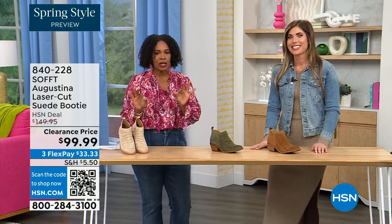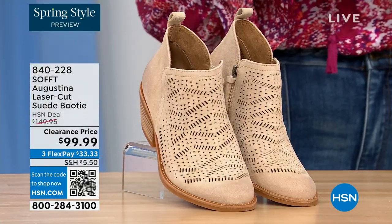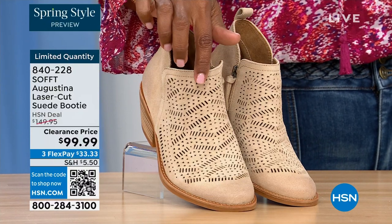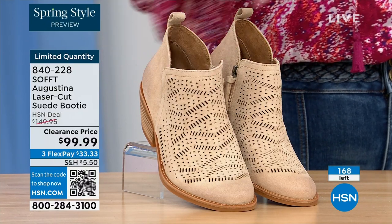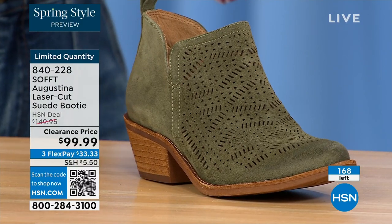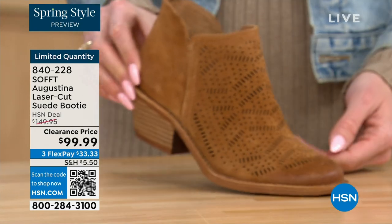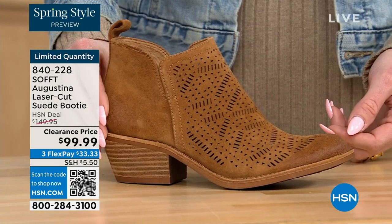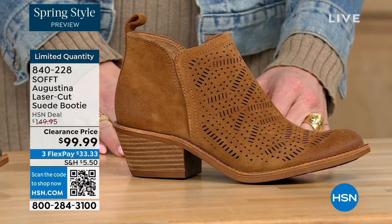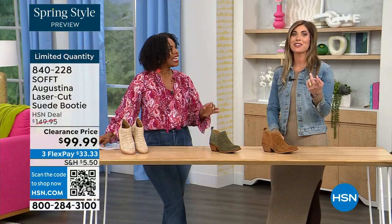These are called the Augustina — a laser cut suede booty. They're very limited. We have them in biscotti, fern, and Havana brown. We originally brought in sizes 6 to 11 including half sizes. We have five dozen or less in all three colors.